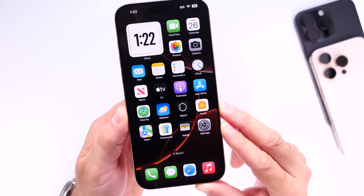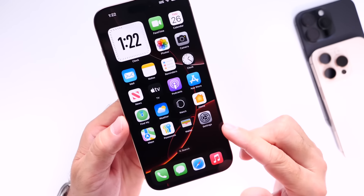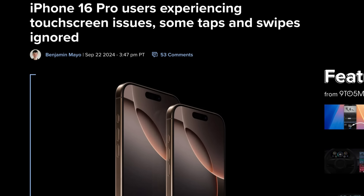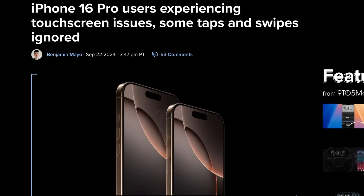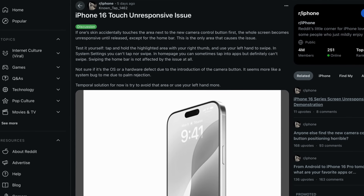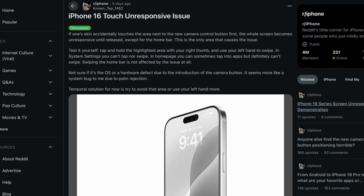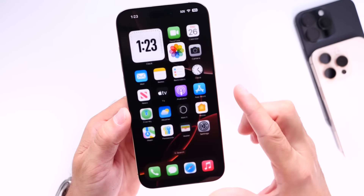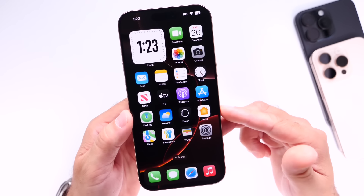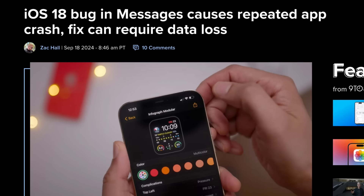Shifting to more widespread issues that Apple could be addressing with iOS 18.0.1: touchscreen unresponsiveness. Many iPhone users continue to report that when they tap around the screen, their iPhone doesn't respond. This is happening on iPhone 16 and 16 Pro, but also on older devices after updating to iOS 18, so you're not alone.